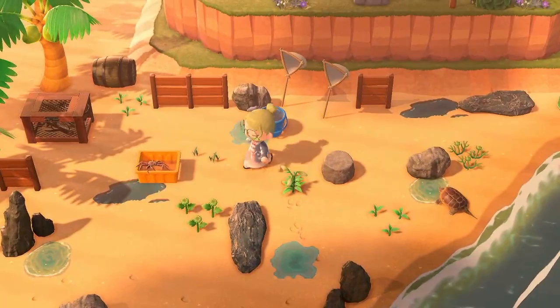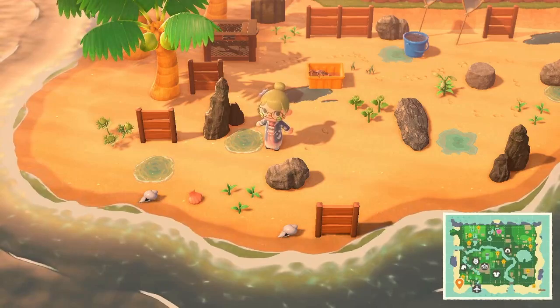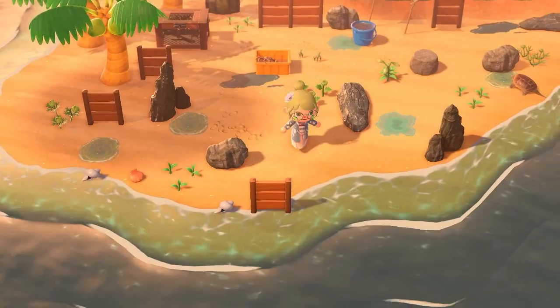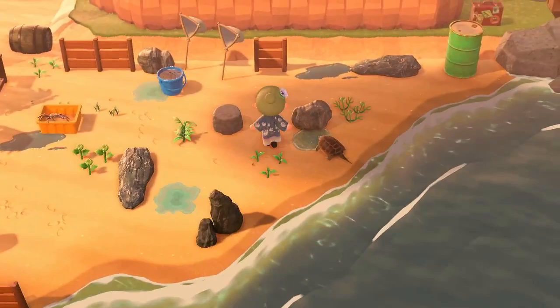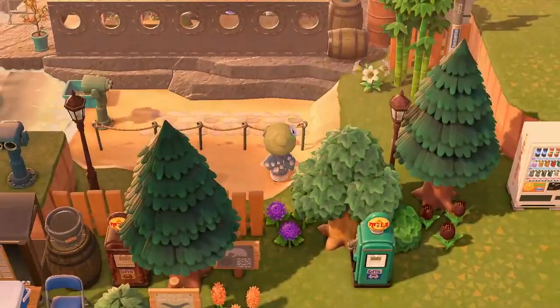On to the next area — look at this little turtle-like fishing area. We've got these beautiful custom designs. Look at this — so realistic, this water! I just love how sparse everything is; it looks so like it should be here. I love natural-looking islands.